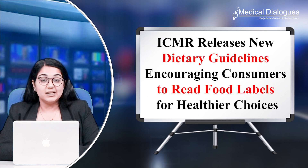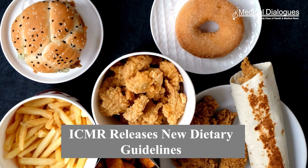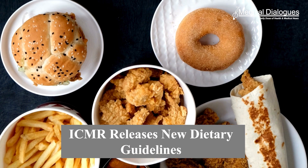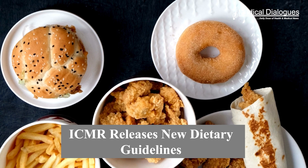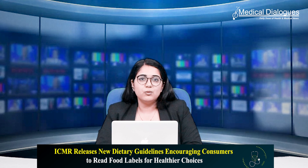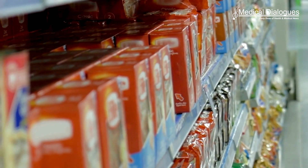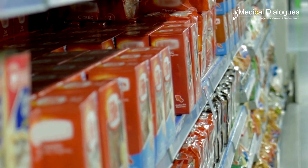ICMR releases new dietary guidelines encouraging consumers to read food labels for healthier choices. The ICMR has issued updated dietary guidelines emphasizing the importance of reading food labels to make informed and healthier food choices. In an era where most food items are available in pre-packaged forms, understanding what is inside the package is crucial for consumers.